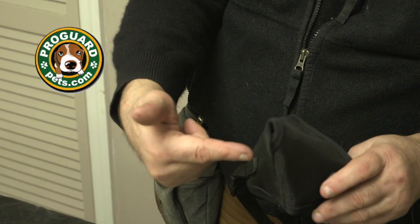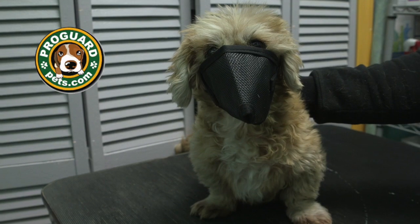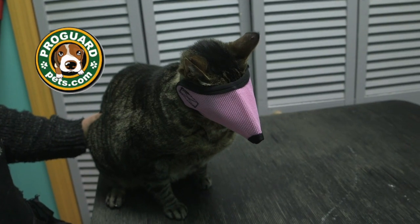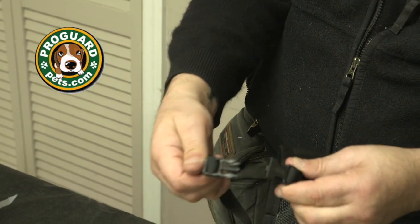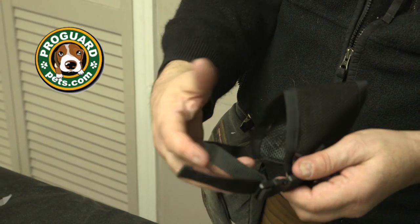Hi, I'm David from ProGuard Pets and I'm going to show you the short-nosed dog muzzle. One of the reasons why we reinvented this with mesh lining is so when you put it on their face, because it obviously does cover the mouth and the eyes, they can breathe and they can see through it, so the pets are very comfortable while you're using it and they won't fight you during their grooming time. You're going to love how easy it is with just a quick snap buckle that it goes on the pet and helps keep them safe and under control.